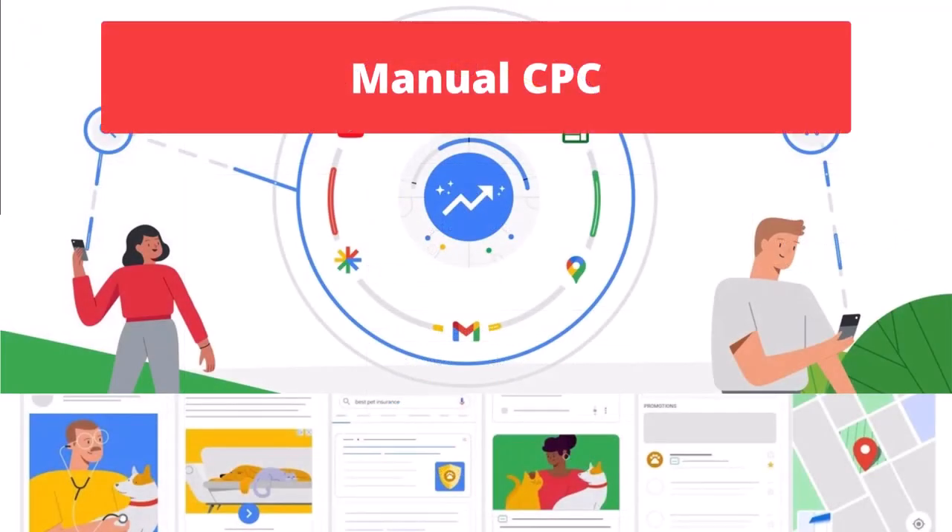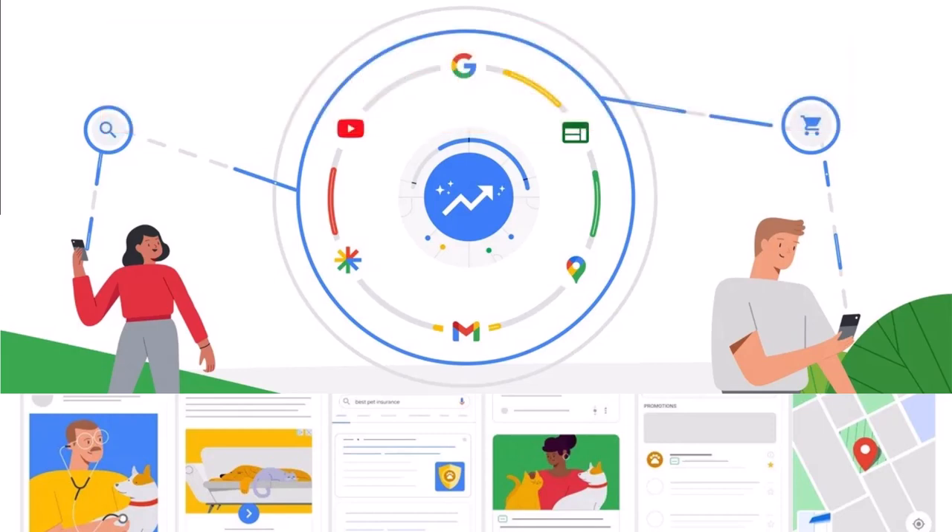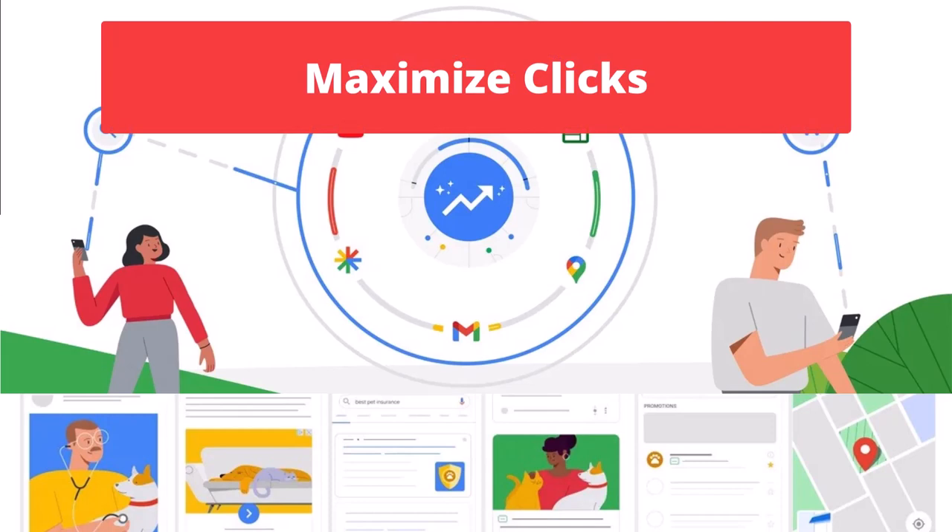Manual CPC, while it has become somewhat obsolete in Google Ads, can still be an option for brand keywords. Some advertisers, especially if their brand keywords don't have a very high search volume, prefer to set a manual CPC to achieve the lowest possible cost per click. Maximize Clicks can be similar to Target Impression Share — while the objective is not to appear at the very first position all the time, it can bring as many clicks as possible. For brand keywords, it can make sense that you want people to click on your ad and visit your website instead of clicking on a competitor's ad.